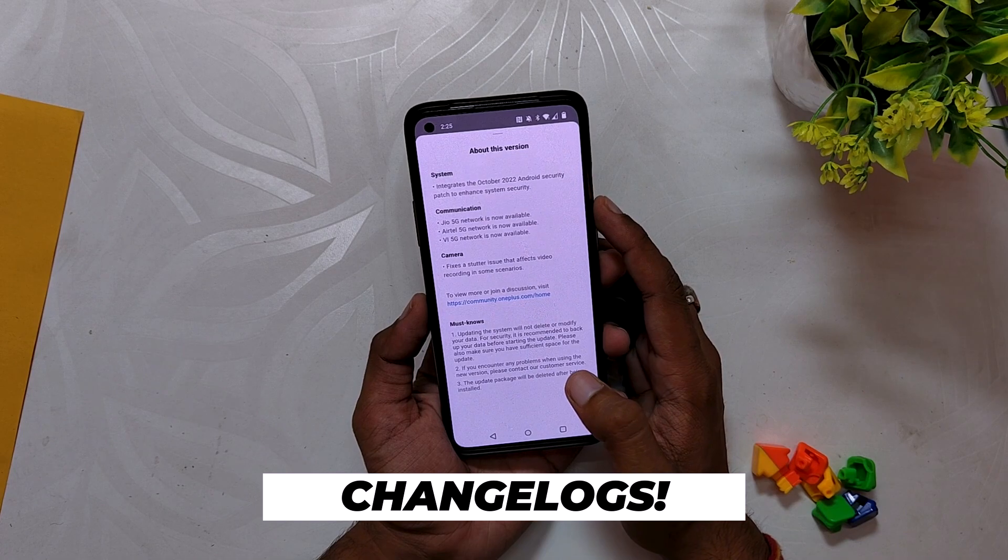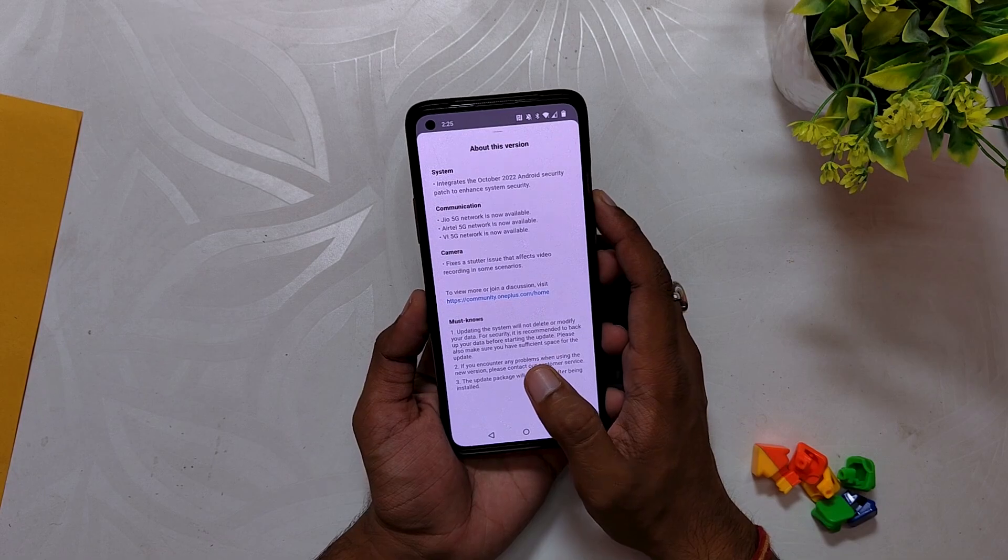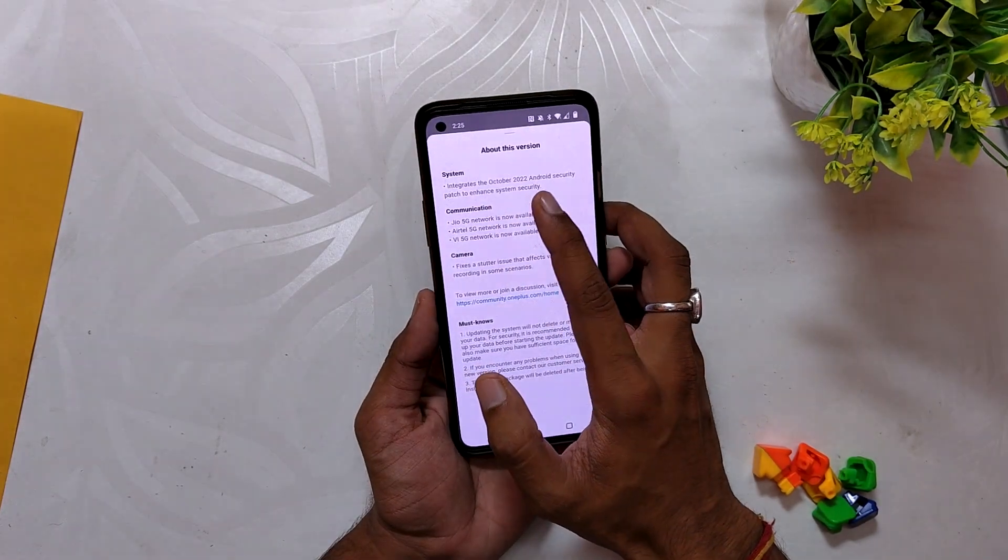Moving on to the changelogs of this build — even though the update size was 700 MB, the changes are very few, and by the looks of it this update feels like it is only made for the Indian region.